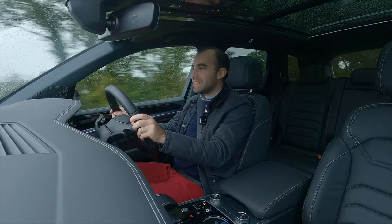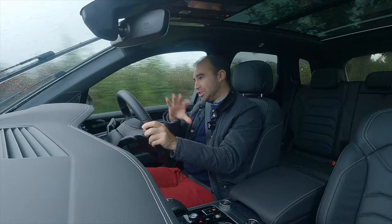Autumn in the United Kingdom — sunny one minute, absolutely pelting down the next. I do apologize if some of the shots in this video don't quite match up, but please do stick with me.